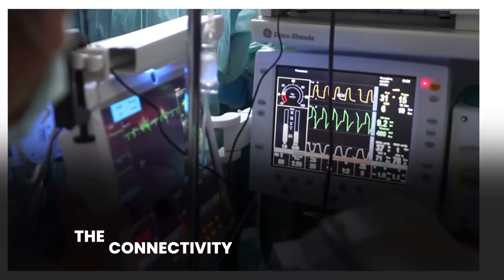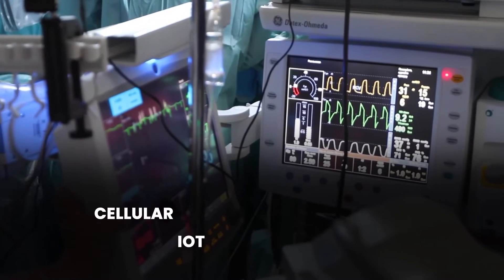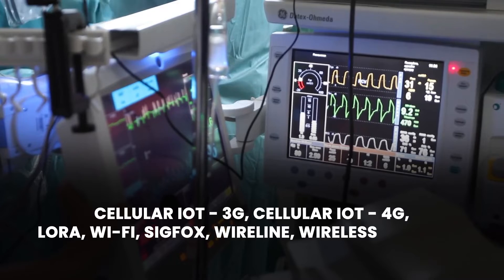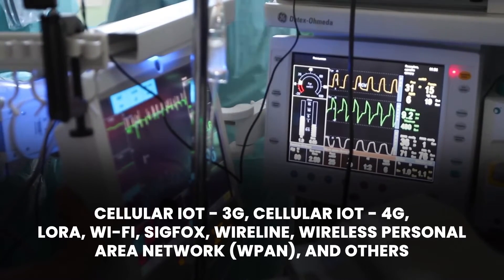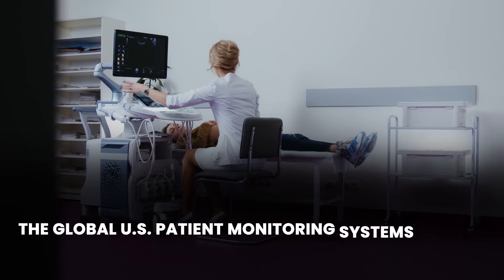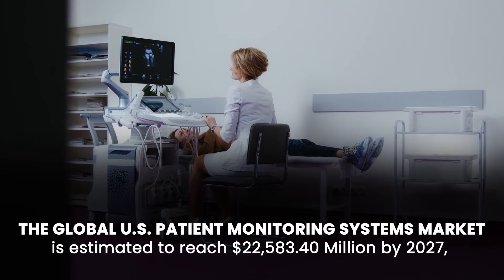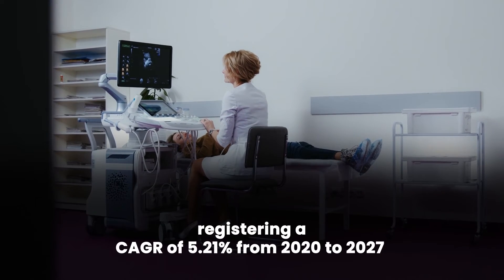The connectivity technology segment is further categorized into cellular IoT 3G, cellular IoT 4G, LoRa, Wi-Fi, Sigfox, wireline, wireless personal area network (WPAN), and others. According to the report, the U.S. patient monitoring systems market is estimated to reach $22,583.40 million by 2027, registering a CAGR of 5.21 percent from 2020 to 2027.